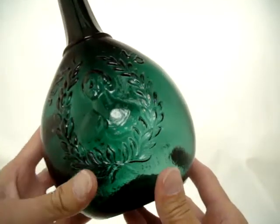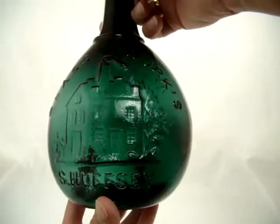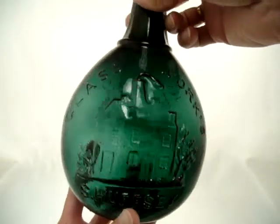Here's the G199, the Jenny Lind, S. Huffsey Glassworks.